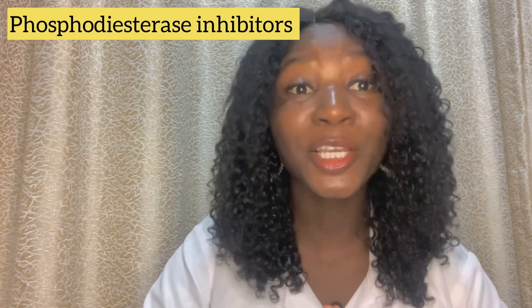Erectile dysfunction is the inability to achieve or maintain an erection firm enough for sexual intercourse. I spoke about erectile dysfunction in one of my videos, so you can click on the link and watch it — I covered the causes and how to treat it naturally without drugs. But if the natural ways don't work for you, then sildenafil or tadalafil can be a go-to solution. Both belong to the phosphodiesterase inhibitor class, are used for erectile dysfunction, and both require sexual stimulation to act.